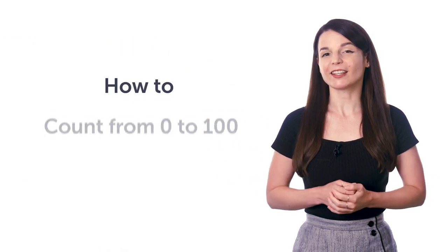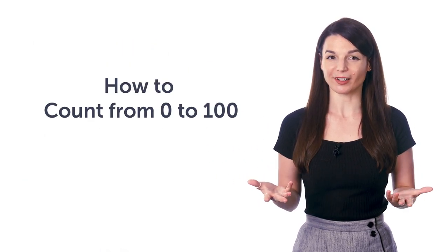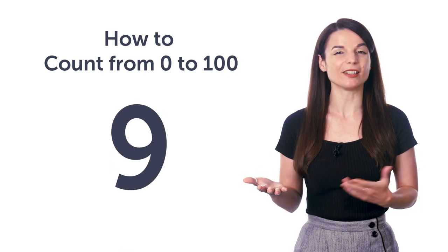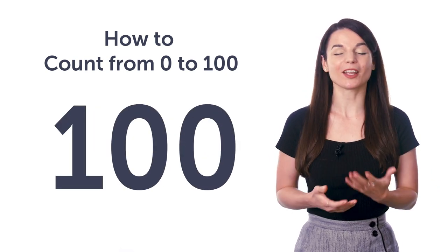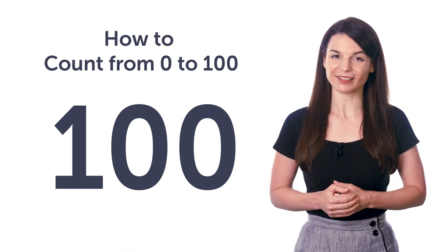Fourth, how to count from 0 to 100. Do you know how to count from 1 to 10? How about to 100? This quick word list will get you mastering numbers in just a minute.